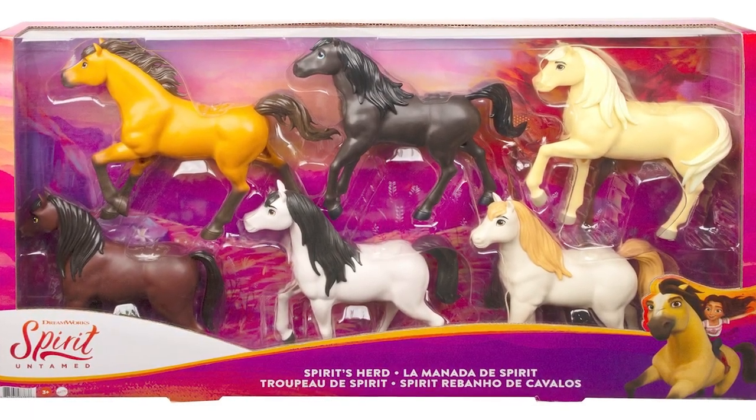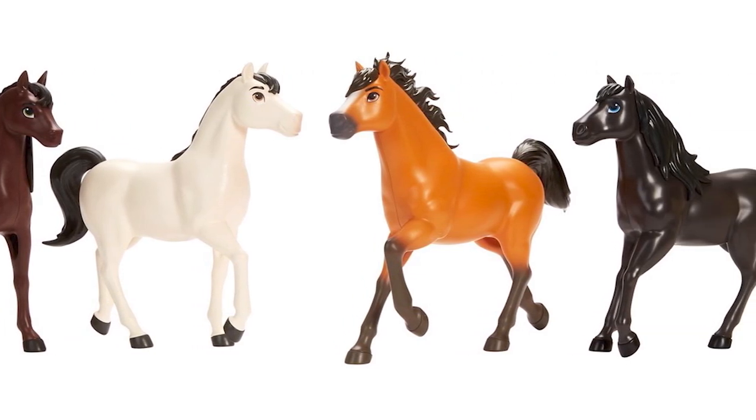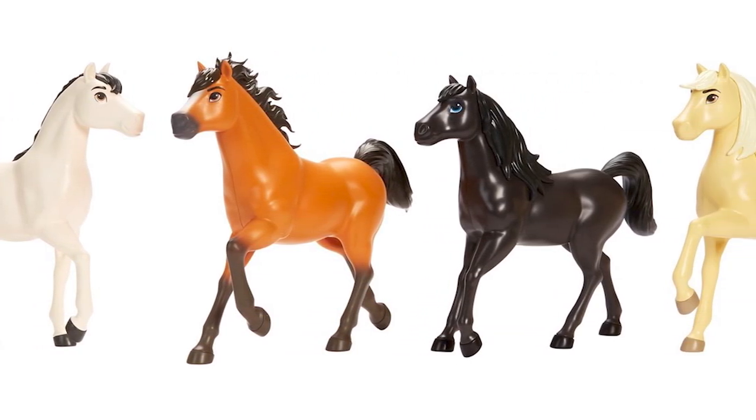Spirit's Herd features Spirit and the Herd. In regal stances, the six horses come in a wide array of beautiful colors. Recreate your favorite scenes from the movie.